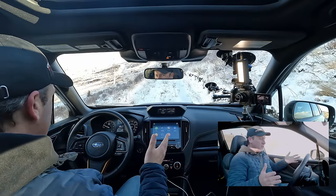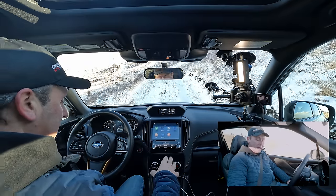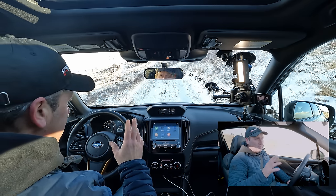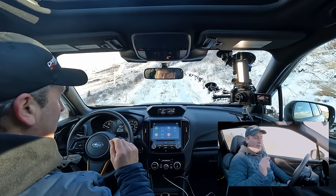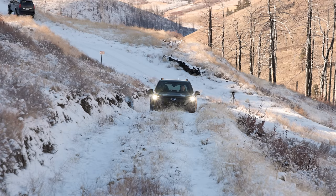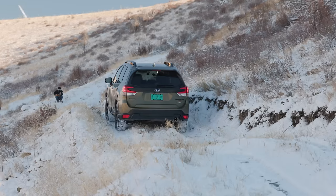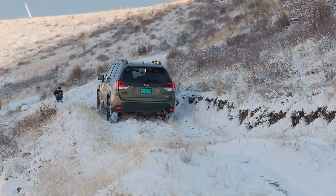For this first leg of the test, I'm just going to do this with regular symmetrical all-wheel drive. I'm not going to put it into snow dirt mode until I need to. I expect I will need to on this climb out of here because it's pretty steep and covered in ice. I'm going to try to keep a slow, steady pace here and mow down some of this shrubbery that's grown up in the off-season.